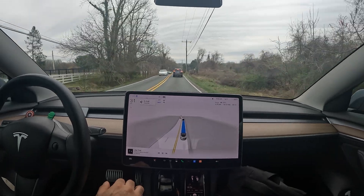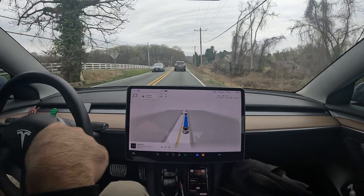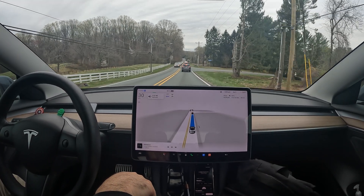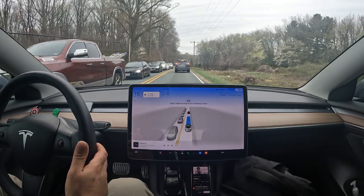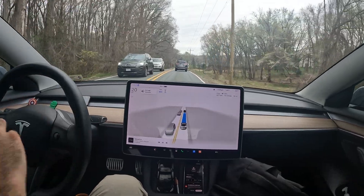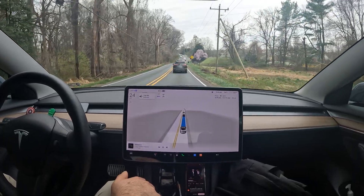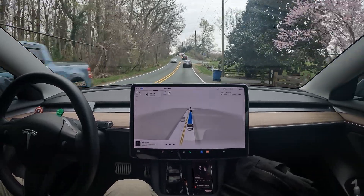I'll be uploading more videos like that. Since the day I got this update — it hasn't even been a week — it's been zero interventions. I did have one system abort for some reason and I will be uploading that soon. Other than that it's been phenomenal — zero intervention from park to park, full autonomous driving, zero pedals, zero steering, just the occasional nudge. Really phenomenal.